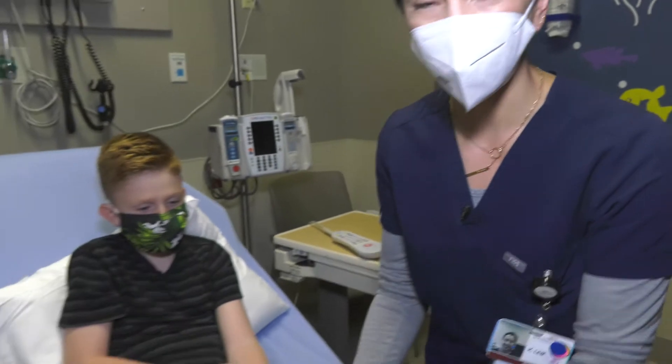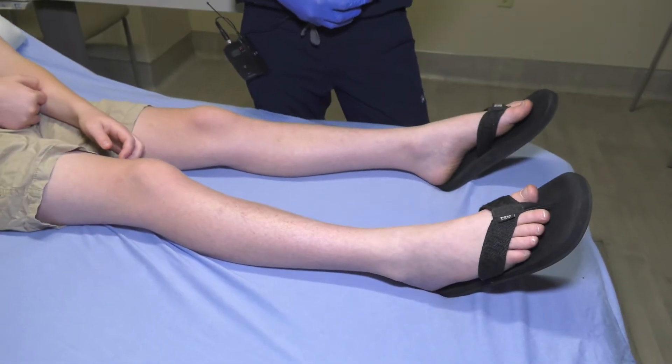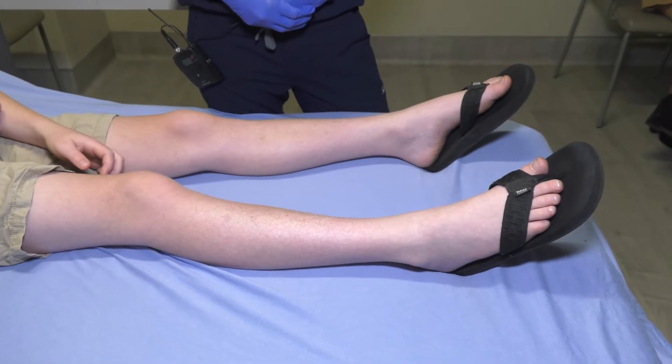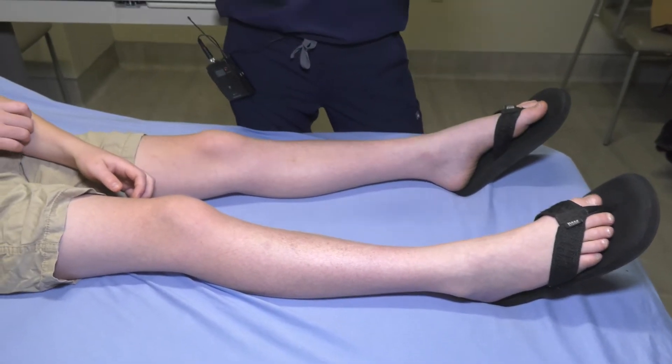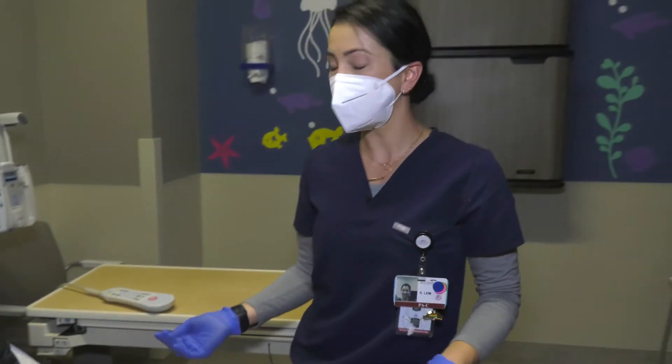Let's say Lucas had a large cut on his leg and we needed to use sutures to close the wound. We could use rapid absorbing stitches in order to close the wound and the body will absorb them on their own. This way you don't have to come back for a second visit to have them removed. We also have numbing cream to help with his pain to immediately numb the area.